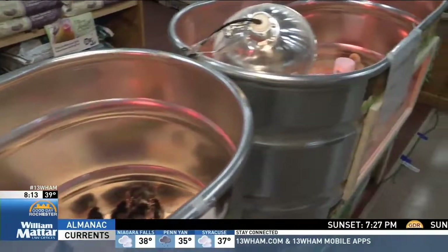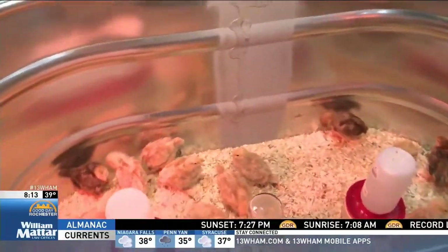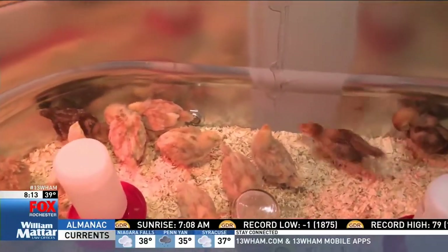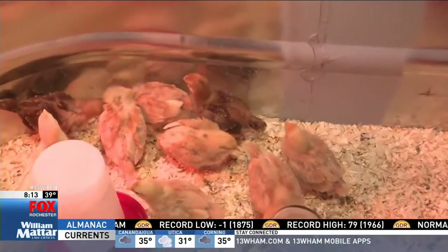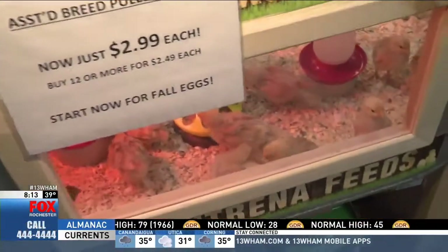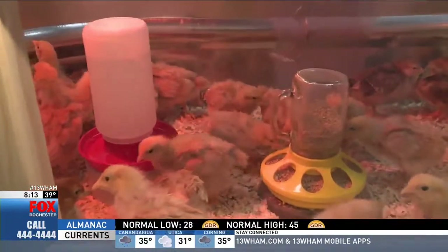Do you see that this is growing in popularity? Are people buying more and more chickens? Yes, especially in Henrietta now that people can have them in their yards. And why are they so popular in general? They're easy to care for. Free eggs! Are they easy to care for? Very easy.